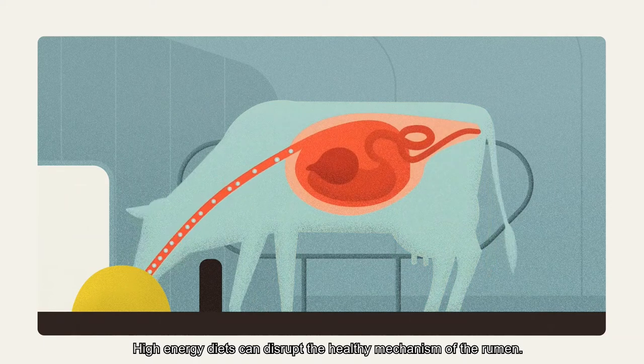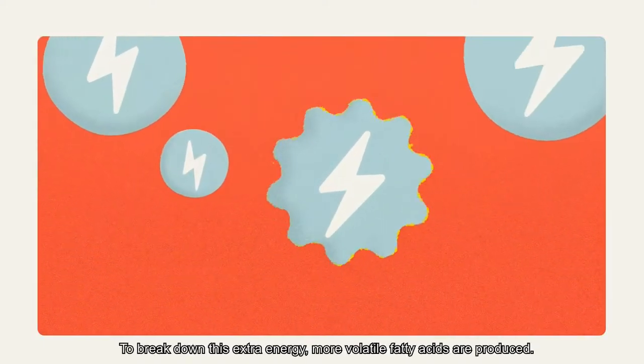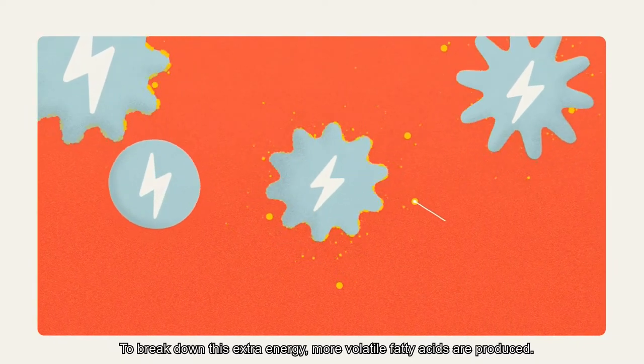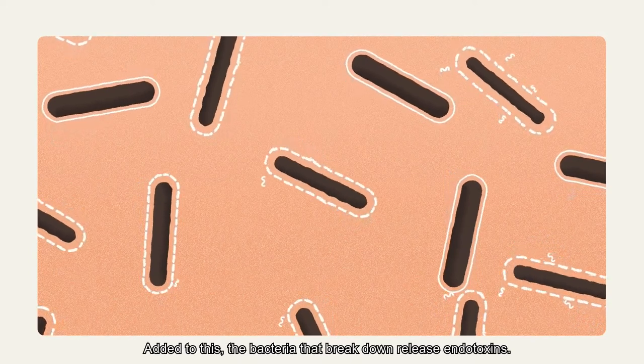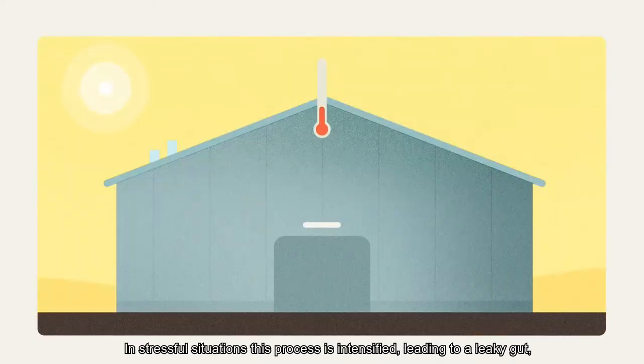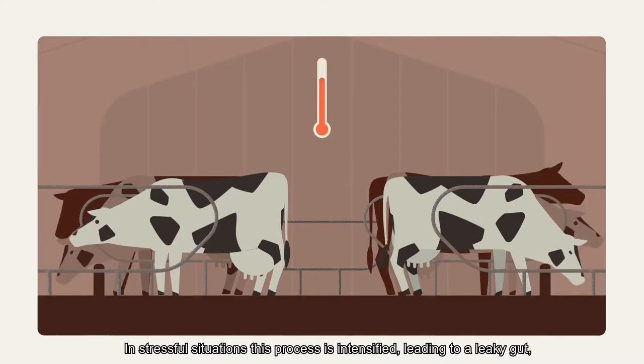High energy diets can disrupt the healthy mechanism of the rumen. To break down this extra energy, more volatile fatty acids are produced. Additionally, the bacteria that break down these acids release endotoxins. In stressful situations, this process is intensified, leading to a leaky gut.